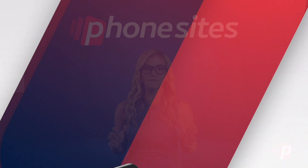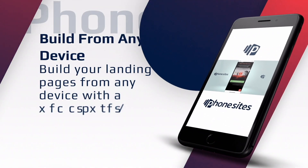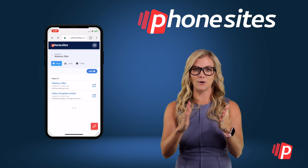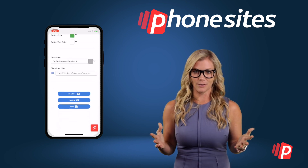A friend of mine told me about Phonesites.com. And Phonesites allows you to create flawless looking websites, landing pages, and sales funnels — which is a series of phone sites where you can capture people's information and do business with them.